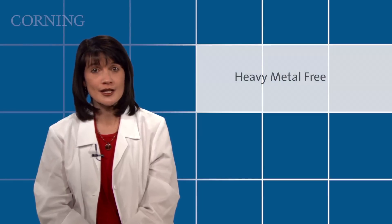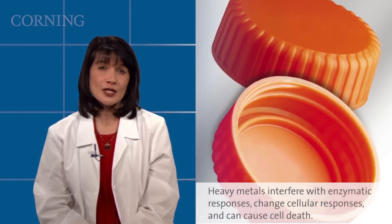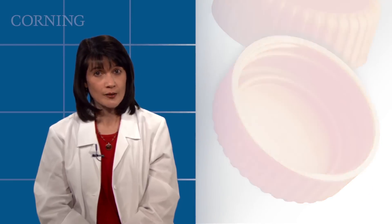Lastly, be sure that the centrifuge tube cap is free of heavy metals in the color concentrate, which can leach into samples and affect the solution. Also, there continues to be increasing restriction on the disposal of heavy metals and the impact on the environment, as they are toxic and repeated exposure can cause health issues.